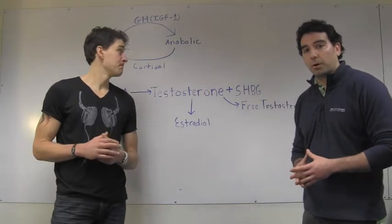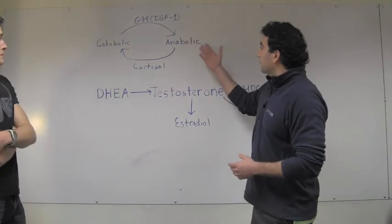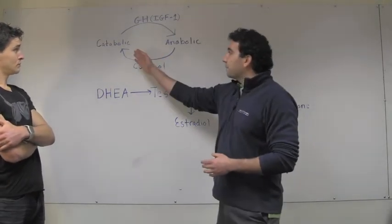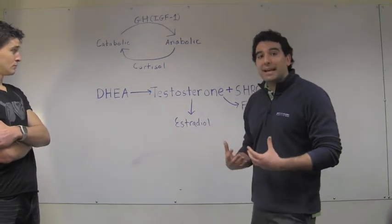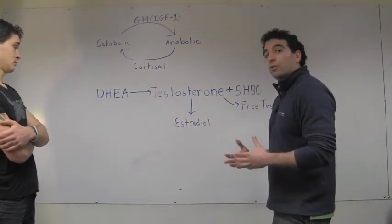Now, reviewing some of these markers — our body is constantly in a state of building up muscle and burning fat, that's your anabolic state, and a catabolic state where your body is breaking down these tissues to try and produce energy. Certain hormones drive these processes.